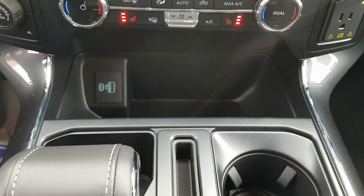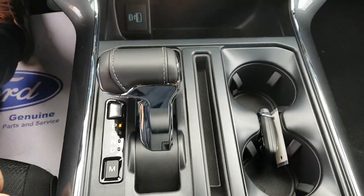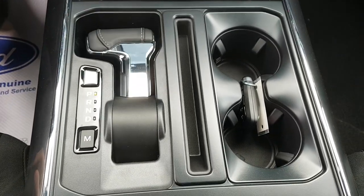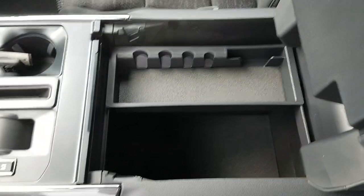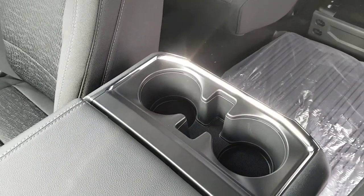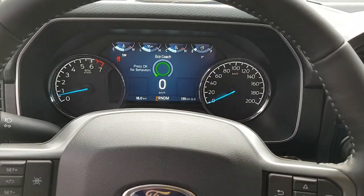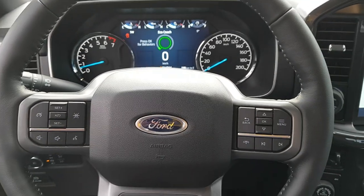This also has the trailer tow package with the integrated brake controller, which is really nice if you're towing. You also have USB-C and USB-A up here, and you have your power fold-down shifter as well, some cup holders, and plenty of storage in this center console — it goes nice and deep so you can fit a lot of stuff in here. You also have a couple extra cup holders in the back. That is the 2022 F-150 XLT in the iconic silver metallic color.